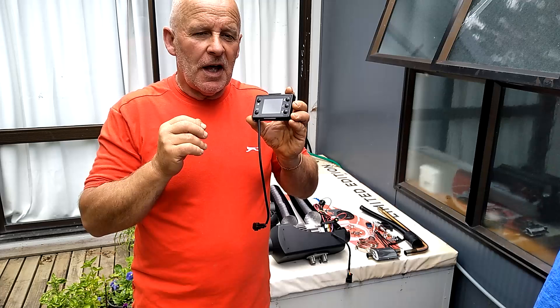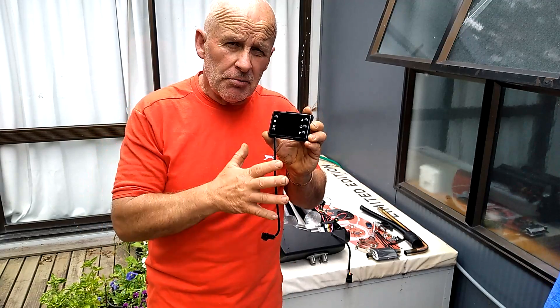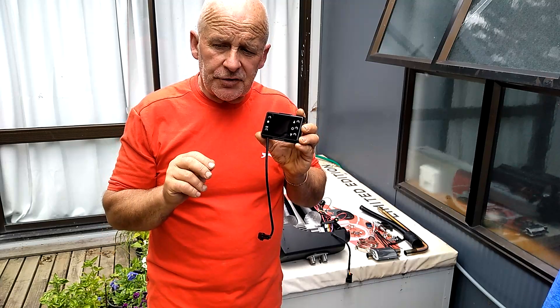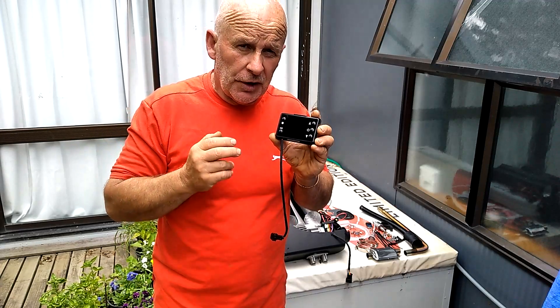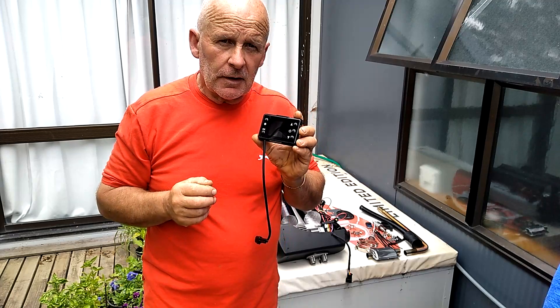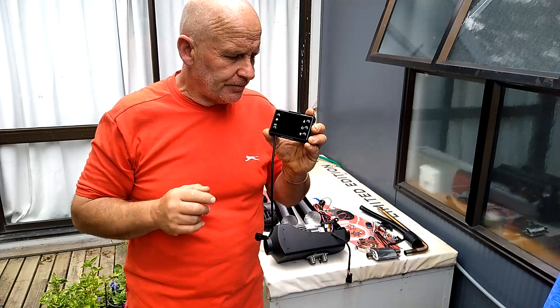As I mentioned, there are several models of controllers — the blue controller and the red controller — each of which can come with two different types of remote. One remote is simply on and off. The other remote is on/off and gives you the ability to navigate up and down through whatever menu you choose on the controller, so you can control the heat, the fan speed, and manually control the pump speed. You can also pair more than one remote to each controller.